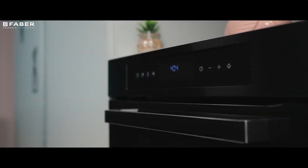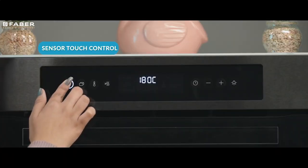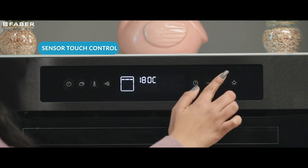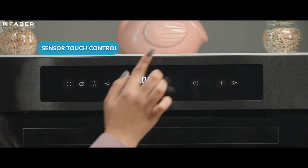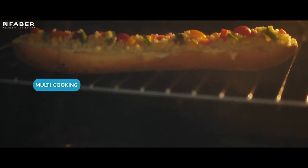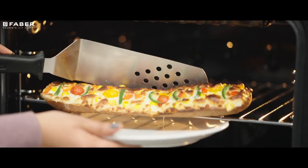also exhibits great energy efficiency through its sensor touch control and a fully electronic display. It can be easily auto-programmed for top oven defrosting or multi-cooking, making any task in this oven easy and full of fun.